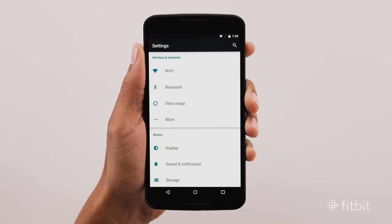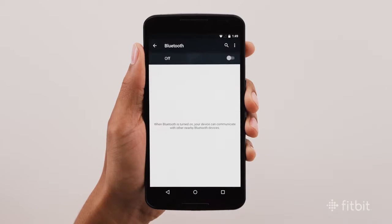To start, make sure Bluetooth is enabled. To do so, open your Android phone settings, select Bluetooth from the list of options, then slide the toggle so that Bluetooth is turned on.